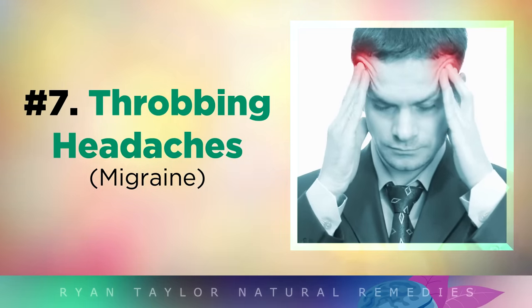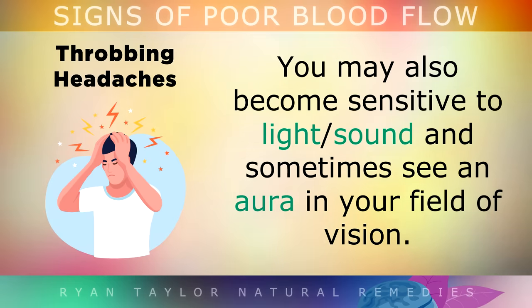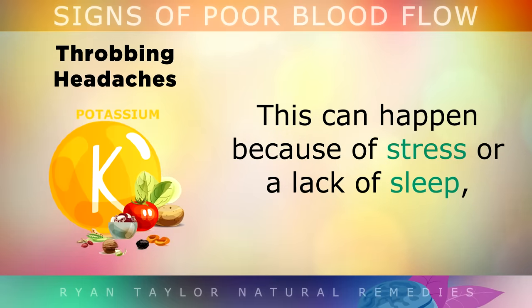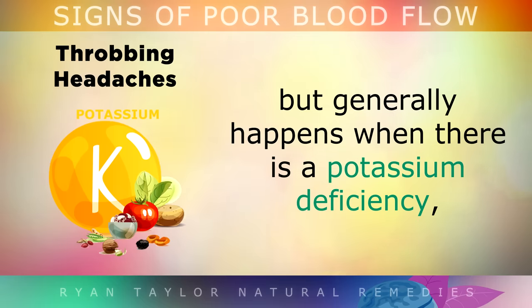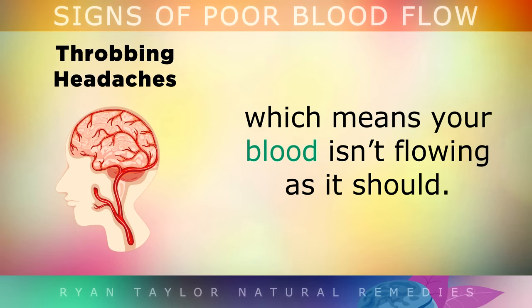Throbbing Headaches. Migraine headaches usually feel like a throbbing pain that occurs on one or both sides of the head. You may also become sensitive to light or sound and notice a flickering or glowing aura in your field of vision. This usually happens because of stress or a lack of sleep, but generally it happens when there is a potassium deficiency which is causing your blood vessels to not dilate and constrict properly in the brain, which essentially means that your blood isn't flowing at the proper rate in your brain.